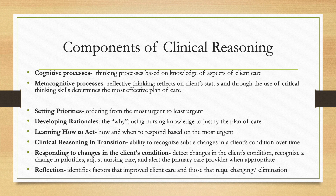It's important to always develop your rationales and know the reason why you're doing anything in nursing, as this can prevent unnecessary procedures that could cause harm. Learning how to act means knowing how and when to respond based on the most urgent needs. Clinical reasoning in transition means recognizing subtle changes in a client's condition over time. You need to respond to those changes by adjusting priorities, modifying nursing care, and alerting the primary care provider when appropriate. Finally, always reflect — identify nursing actions that worked and those that didn't, so you can always provide the most effective care.